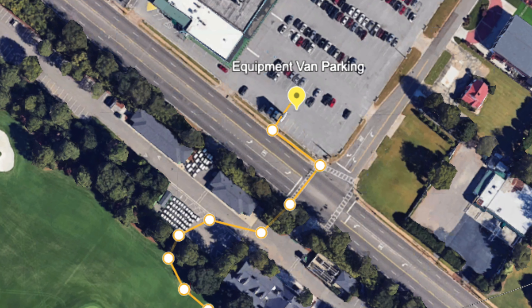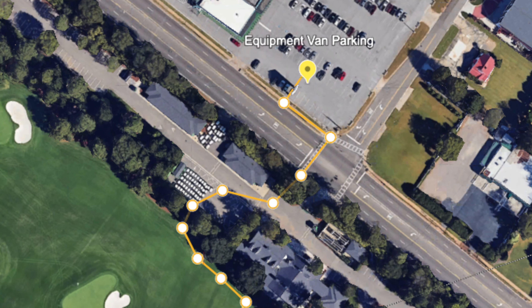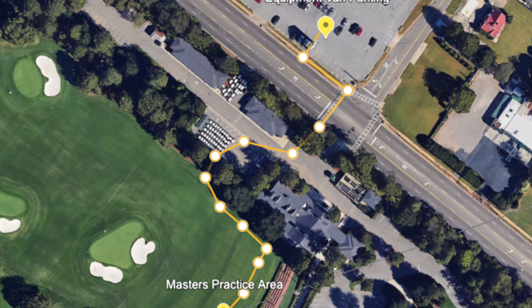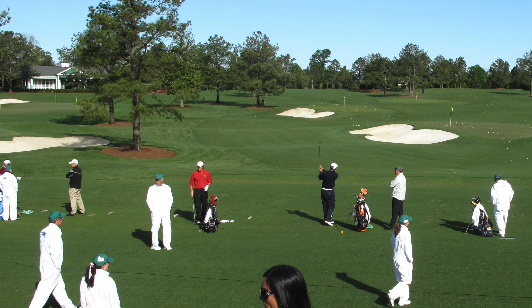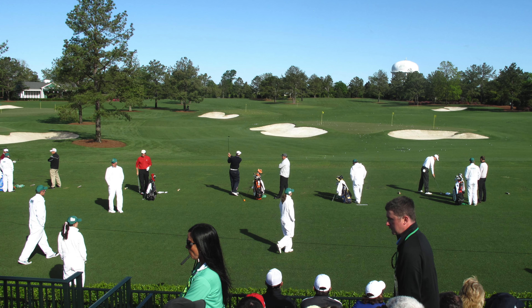However, during the Masters, those trucks are parked across Washington Road, so the technicians have to go back and forth across the road through a special gate where they have permission to enter the premises, and then they go either around or through the caddy building to get onto the practice area at Augusta National. Also, they need to be escorted or brought in by one of the players — you don't just hang around and linger in the practice area during the Masters.